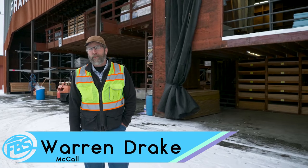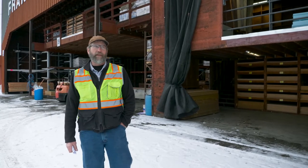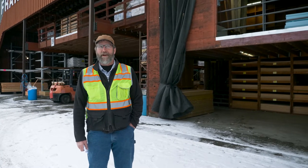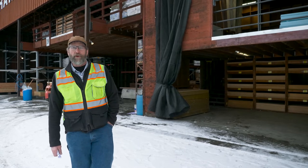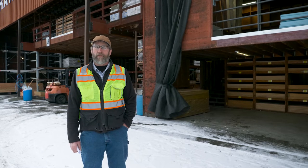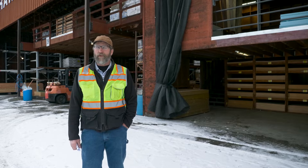Hi, my name is Warren. I work here at Franklin Building Supply in McCall, and over the years I've had the pleasure of serving in a number of different positions. At one point in my career I helped with operations out here in the yard, and during that time we identified the need for a way to prevent snow from blowing into our buildings and to protect our inventory from weather in general — sun, snow, rain, wind, etc.